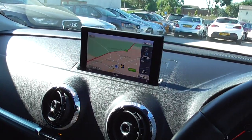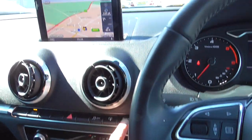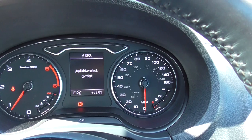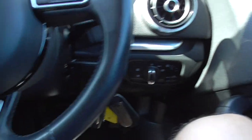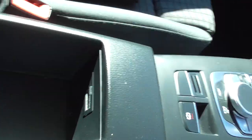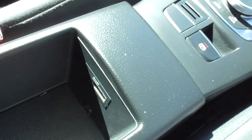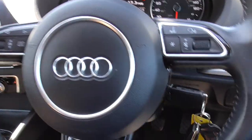We've got satellite navigation, climate control, and driver select so you can change your different modes of driving. There are two keys, the book pack, a front centre armrest, and locking wheel nuts. You've also got the Audi music interface connect to play your music through, Bluetooth, a multifunctional steering wheel — and it drives absolutely lovely.